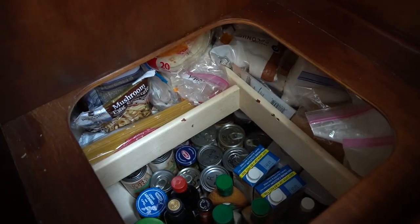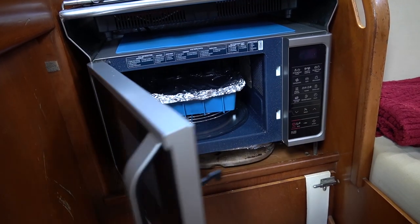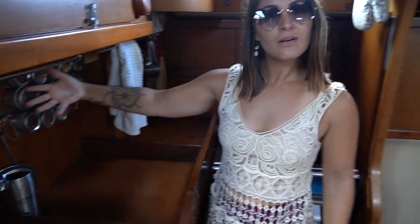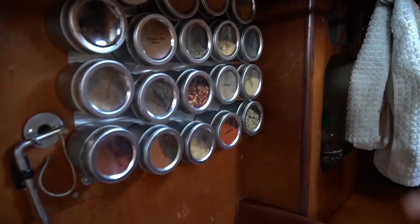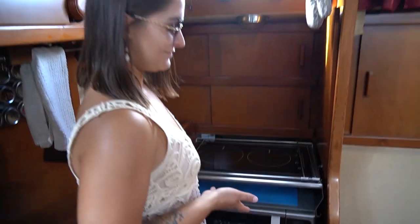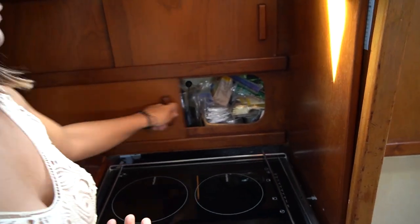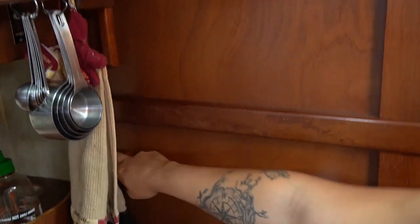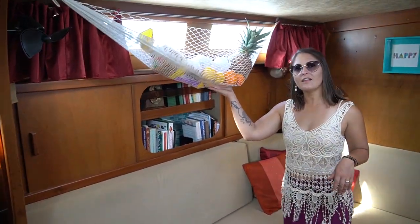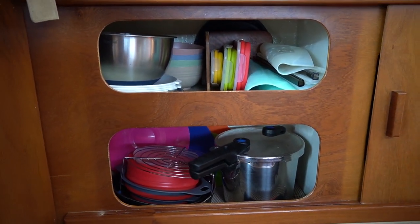We have a really large deep hole for any pantry needs, an induction stovetop, a microwave, and a convection oven with some banana bread in it. We also have all our magnetic spices right there — easy access for when you're cooking. And we've got cups, tea, coffee, more spices, condiments, don't forget the sriracha, and our lovely fruit basket.